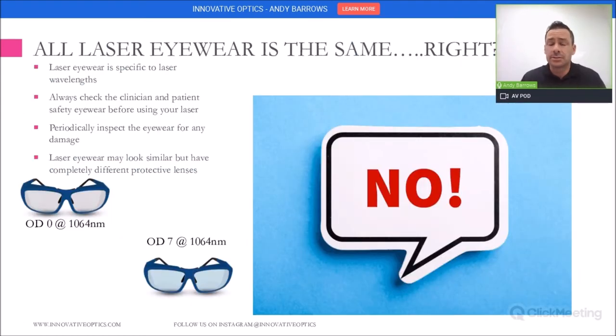We get the question: all laser eyewear is the same, right? Well, no. That's definitely not true. Laser eyewear is specific to the laser wavelengths you are working with. Always check the eyewear to make sure it is correct. Both clinician and patient safety needs to be checked every time you're using any type of laser.